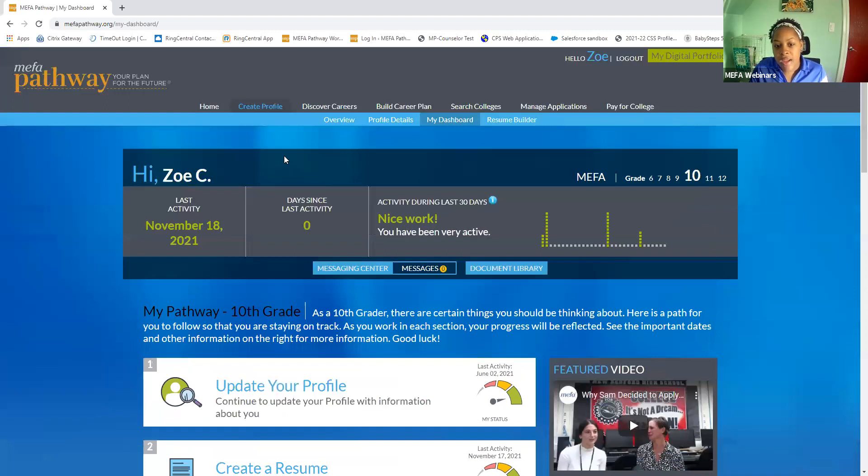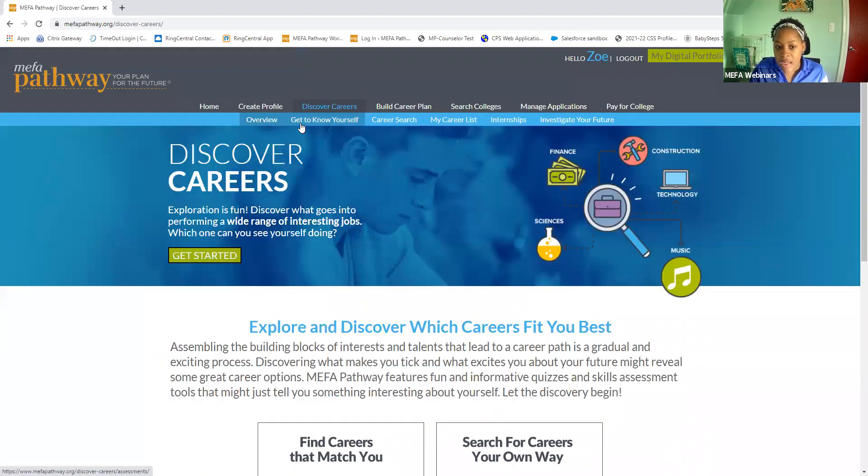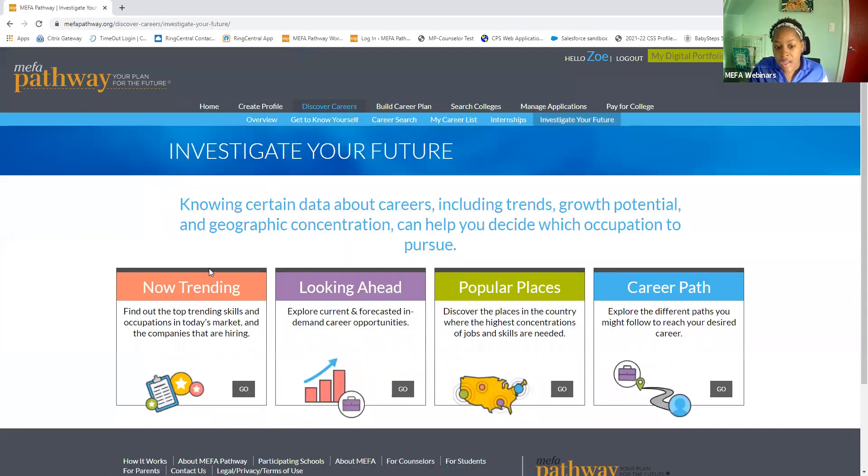To get to Investigate Your Future, I'm going to click on Discover Careers right at the top, and I'm going to then click on Investigate Your Future. Investigate Your Future includes four different activities. All the labor market information and data is sourced directly with Burning Glass Technologies. These four activities are all designed to help students understand data within certain careers, trends, growth potential, and which occupations to pursue.